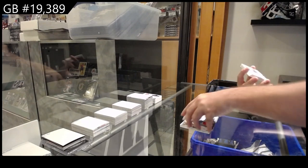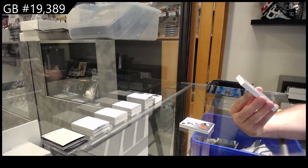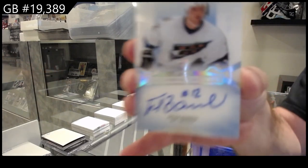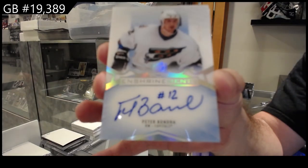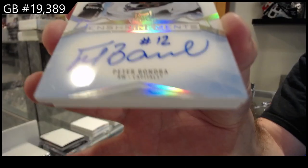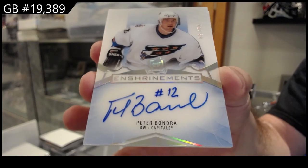Oh sick! Number — the 99 Enshrinement auto, Peter Bondra for the Caps. 99 Bondra.